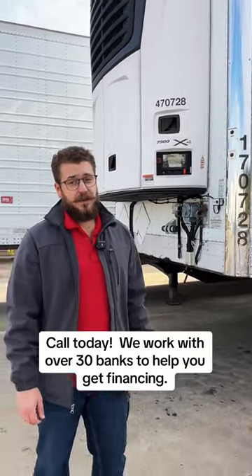Give me a call today — be sure to ask for Gavin — because trailer 170728, it's not going to last long.